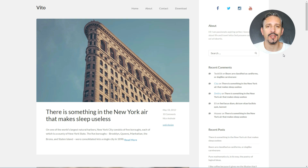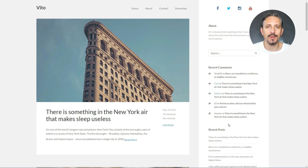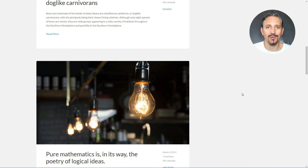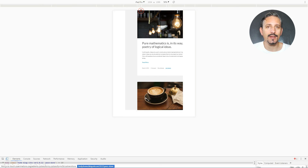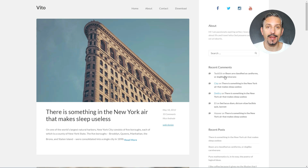It comes with the standard blog layout, a modern interface, elegant animations, big featured images and an elegant appearance overall. Vito was built to make your content stand out, with a responsive design, CSS animations and social links. It is SEO-friendly and translation-ready for any language you choose to write content for.